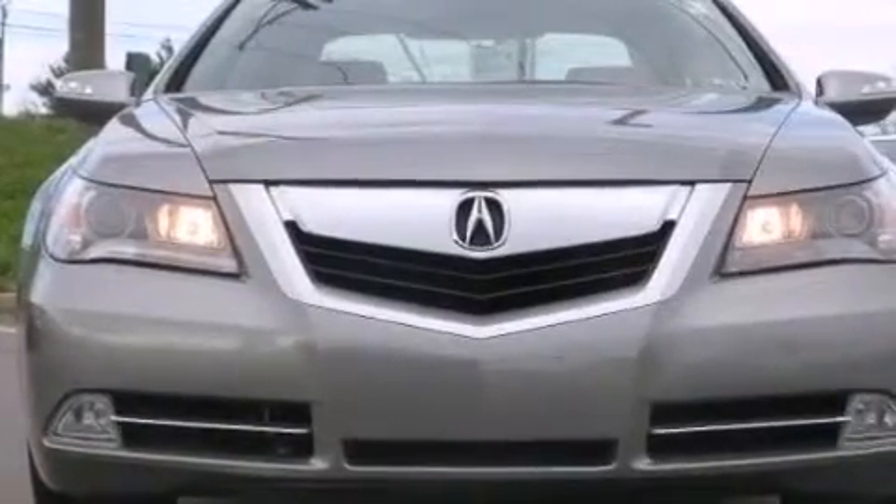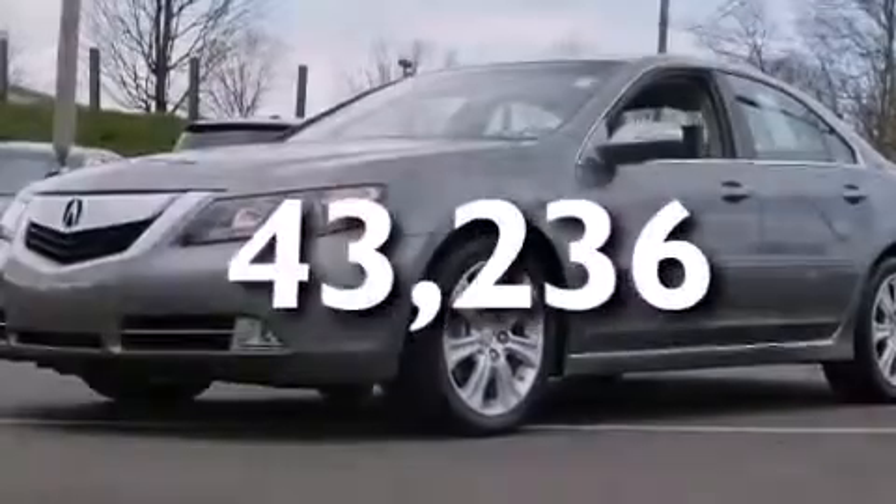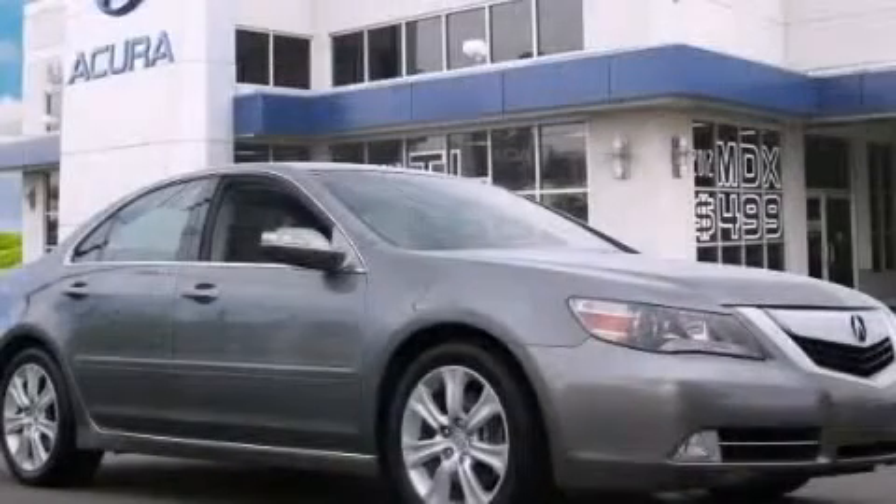Also included is a passenger-side airbag, air conditioning with automatic climate control, and this vehicle has less than 44,000 miles. Please call today to reserve this vehicle for a test drive.